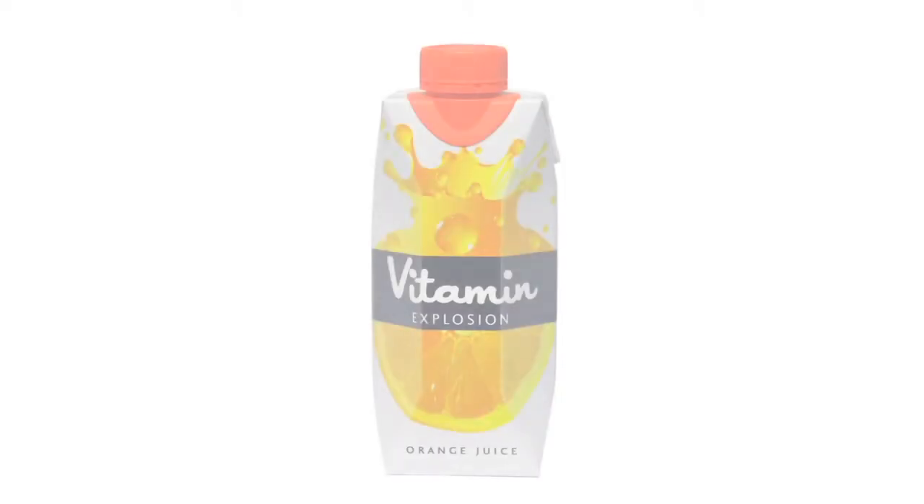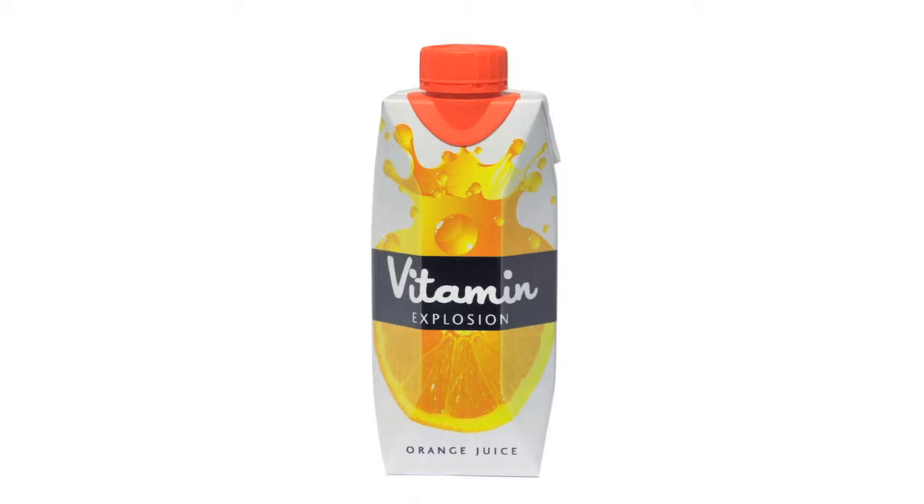Another one we call the Tetra Prismoreceptic Dreamcap. It doesn't look like much visually, but when you actually drink from this package — something we had in development for about four or five years — the brief to our designers was: we want the world's best drinking-from experience.